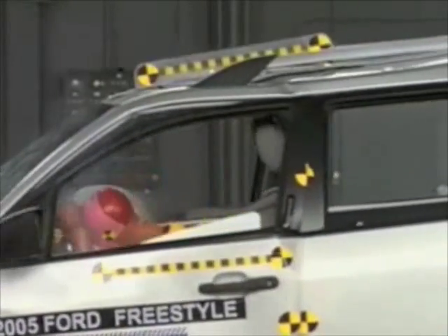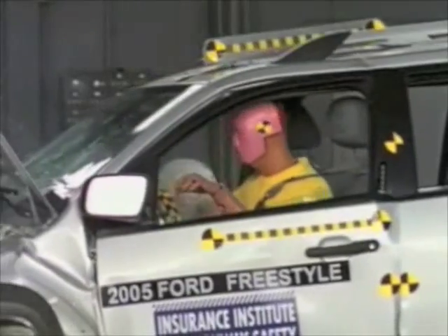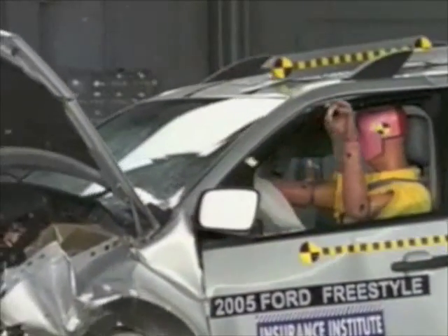As demonstrated, there is minimal intrusion into the driver's space and a low risk of injury to the chest, legs and feet.